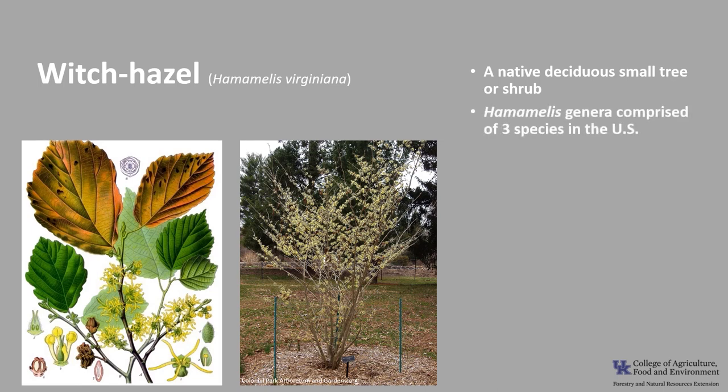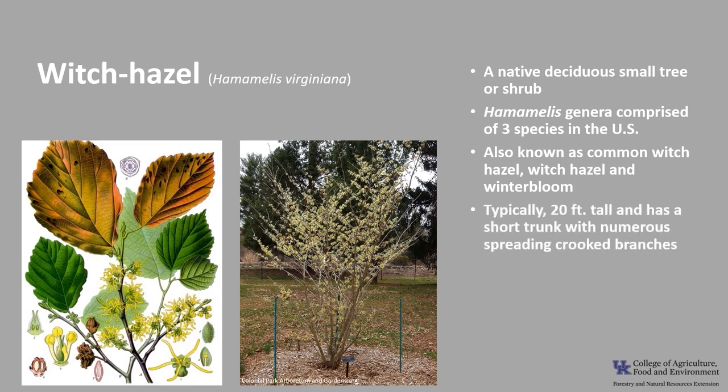The Hamamelis genus is comprised of three species in the United States. Witch Hazel is also known as common witch hazel, witch hazel, and winter bloom. This deciduous tree or shrub typically has a short trunk with numerous spreading crooked branches and typically reaches about 20 feet tall.